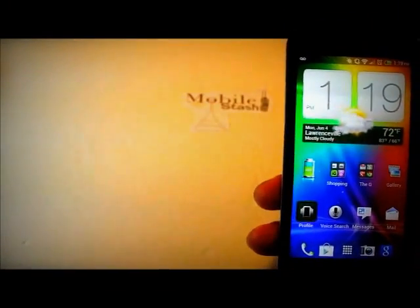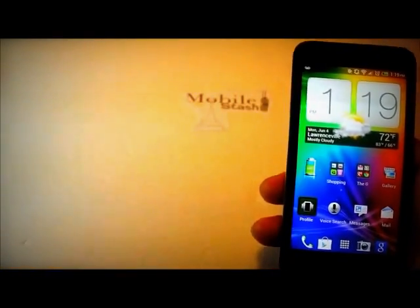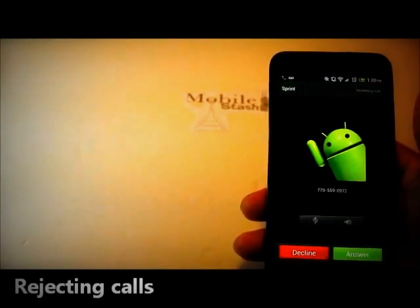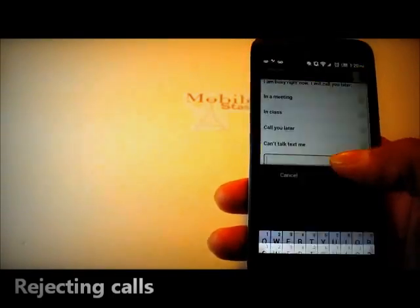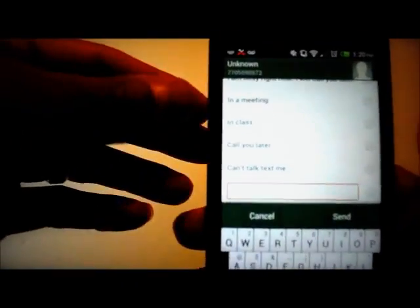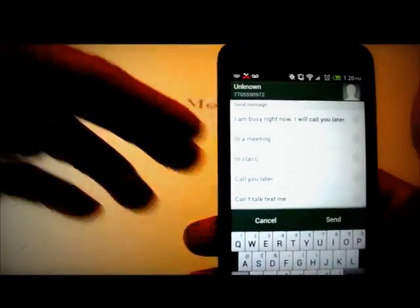Another frustrating thing: let's say someone's calling you and you want to reject the call. On the last Evo, you could hit Menu, then Send Text with a pre-written message — end of story. On this phone, you hit Decline, it says Send Text, but the texts on the list are permanent. You can type something manually, but who wants to do that when quickly rejecting a call? Why don't they have an option to add your own? It doesn't exist.